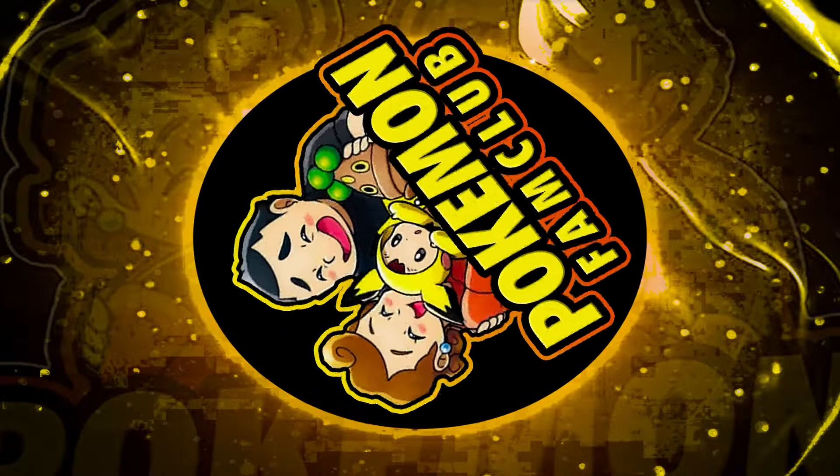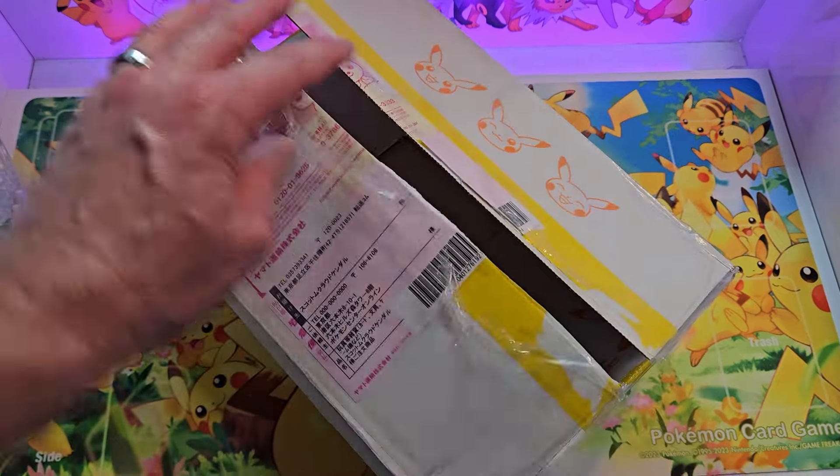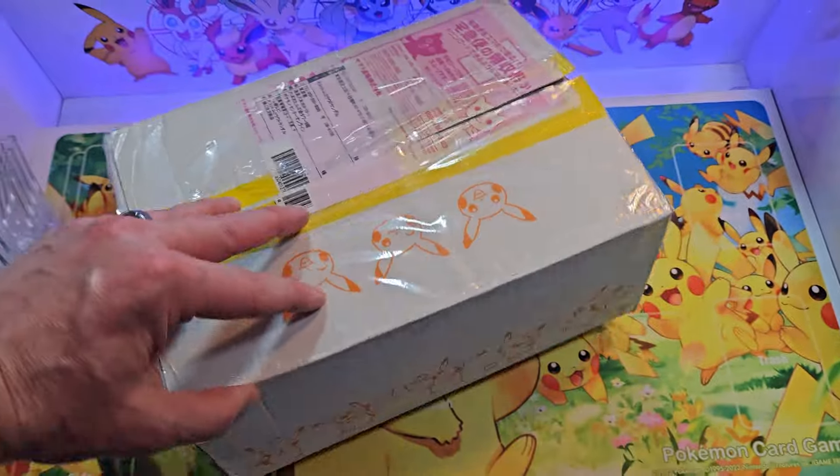What's going on, fam club? I just got in my latest order from Pokemon Center Japan where I picked up 10 packs of 151 at retail price. I'm hoping they sent me half a box and hopefully there's a few hits in there. We're gonna find out. I also picked up a Crimson Haze box, arguably the best half of Twilight Masquerade, to get us pumped for this upcoming week when it finally drops in English. Now let's get to it.